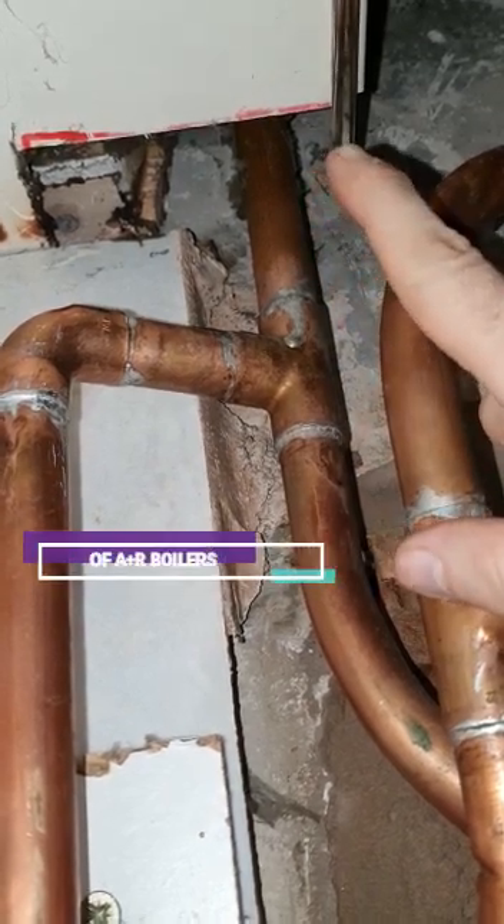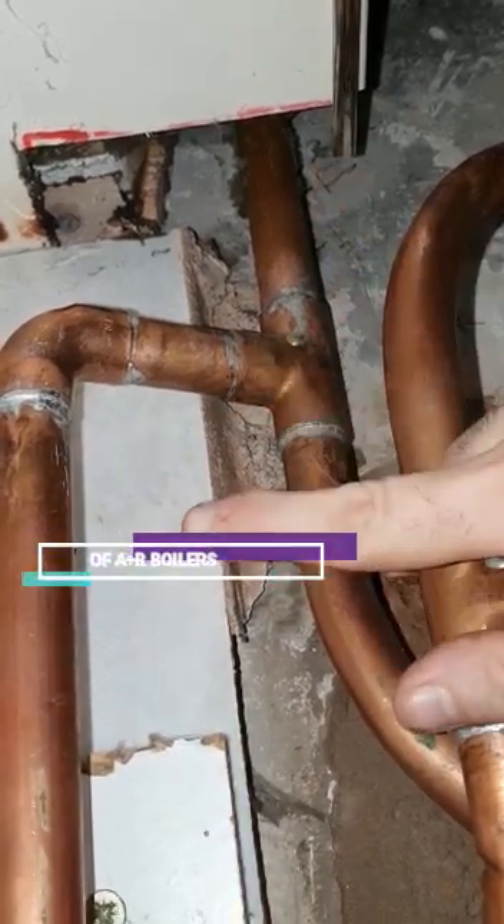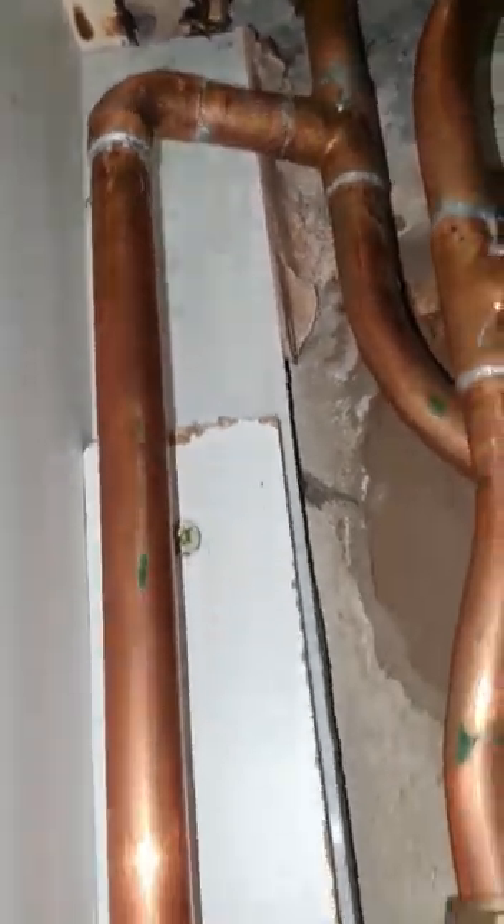So one pipe goes to the cylinder and the other pipe goes to the central heating, but as you can see there's no control, and the customer said there's no control.